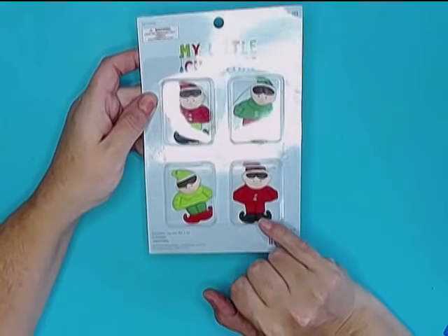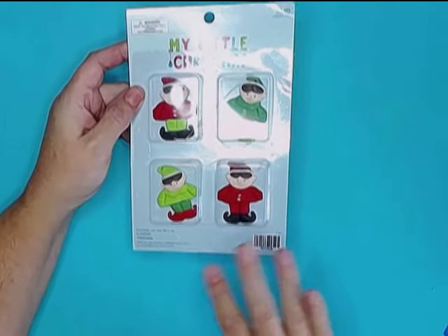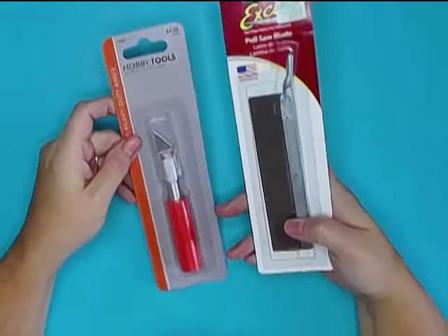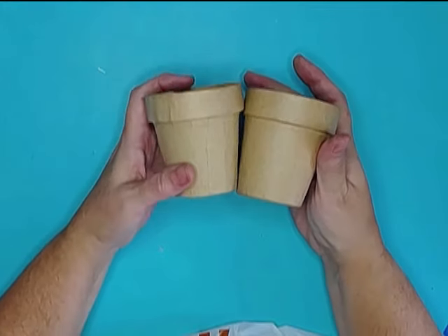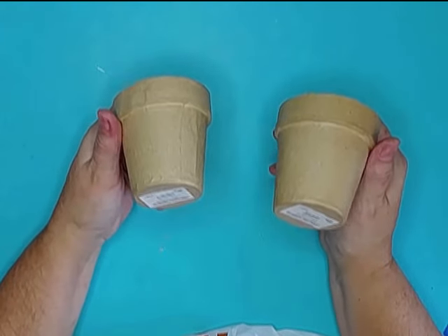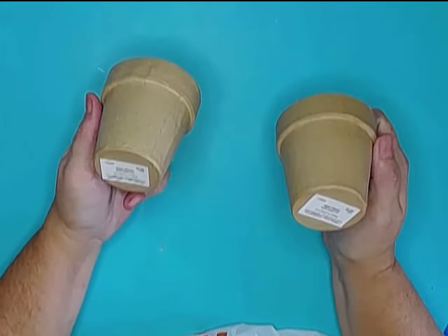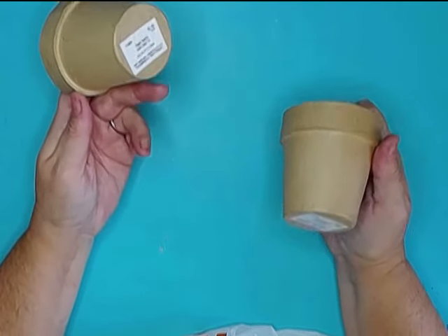I found these adorable little Christmas elves — these were with the mini Christmas ornaments up in the front section at Hobby Lobby. I absolutely adore elves, so I had to get these. I picked up a new craft knife and saw blade to go with it. I grabbed a couple of these little paper mache flower pots. Originally my plan was to get a couple small terracotta pots, but these aren't any more expensive and they won't break, so I opted for these instead.